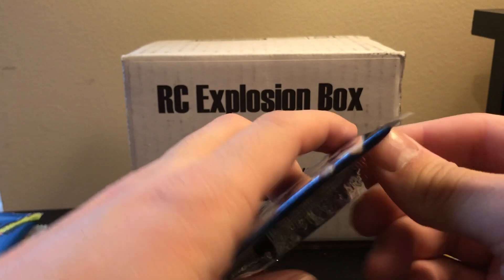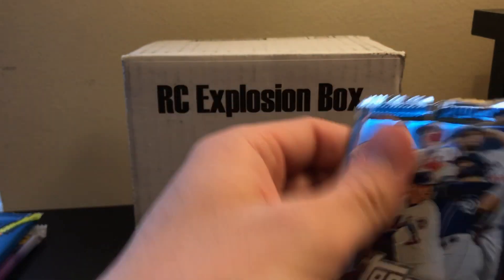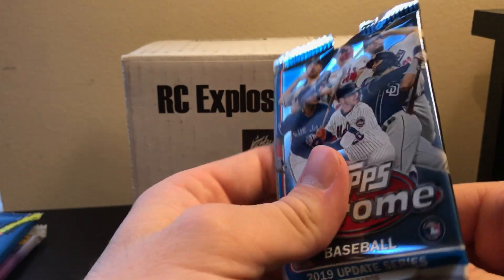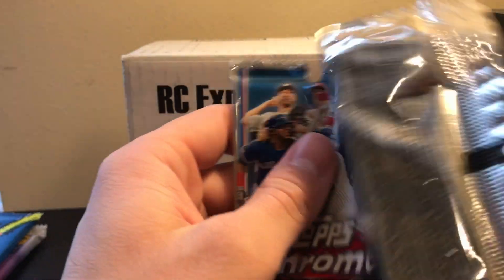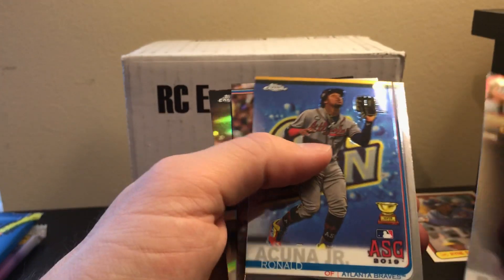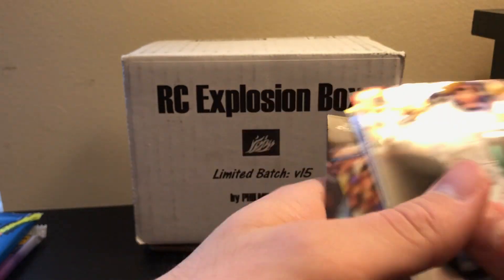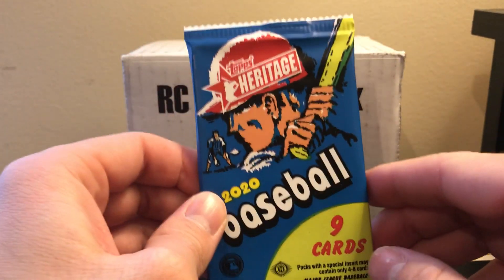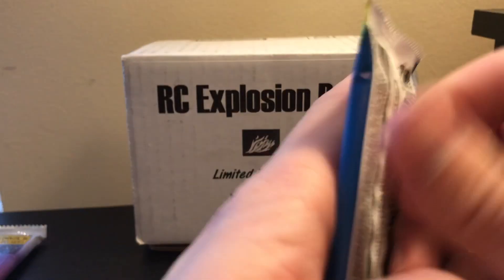Next we have 2019 Topps Update Chrome, and it is a retail pack. Looking for some of the same guys, and also Yordan Alvarez, Justin Herbert, Austin Riley, Nix Zell, and Will Smith — a few more. We pulled Acuña Gold Cup and Walker Buehler Gold Cup. We have two more packs left.